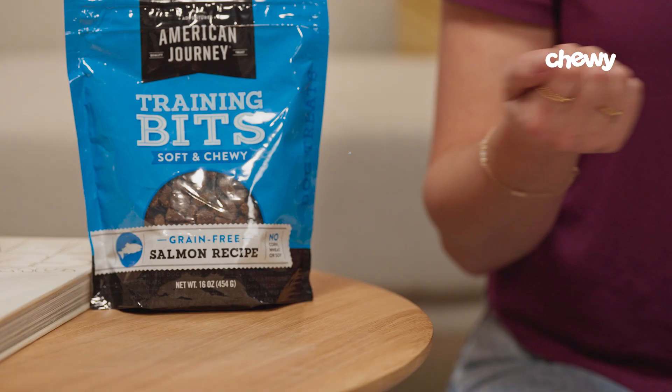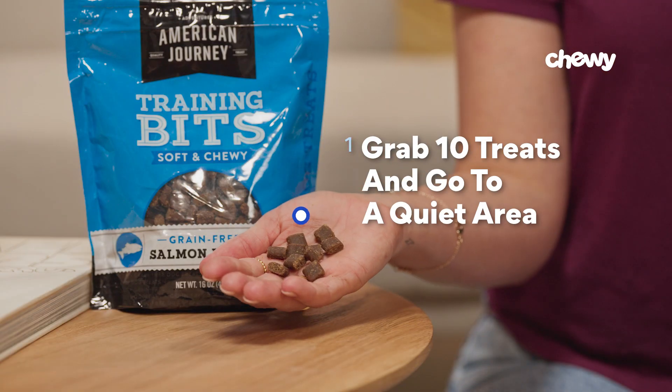Jay here already knows his name, but he's still happy to demonstrate. Step one: get ready. Grab about 10 small treats and bring your dog somewhere without distractions. That means making sure no other household pets are around to compete for the treats.